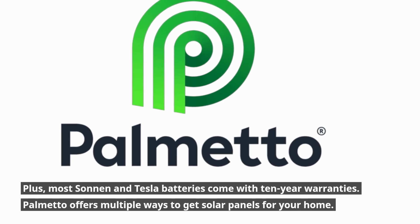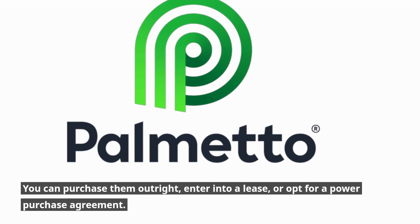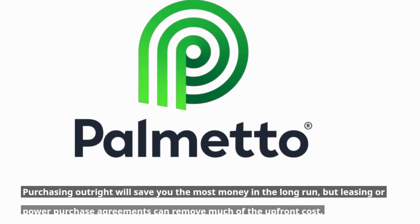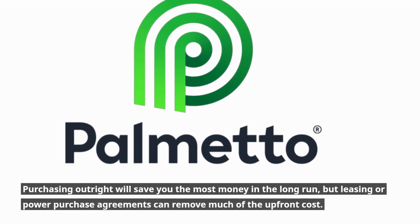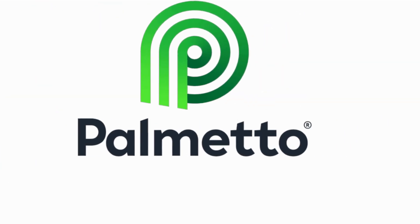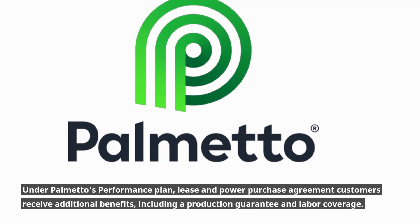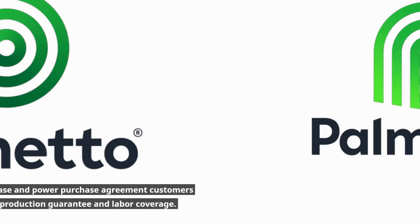Palmetto offers multiple ways to get solar panels for your home. You can purchase them outright, enter into a lease, or opt for a power purchase agreement. Purchasing outright will save you the most money in the long run, but leasing or power purchase agreements can remove much of the upfront cost. Under Palmetto's performance plan, lease and power purchase agreement customers receive additional benefits, including a production guarantee and labor coverage.